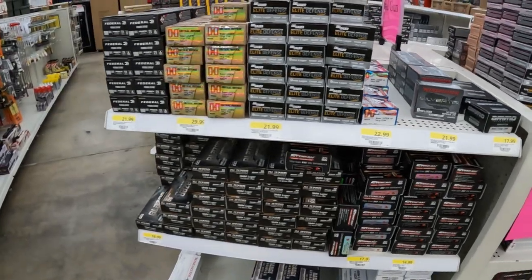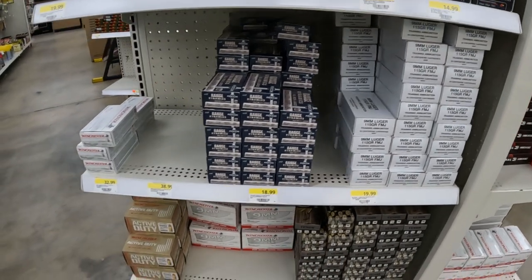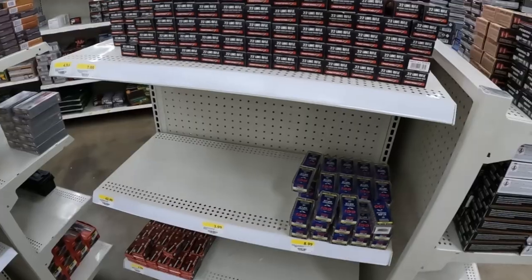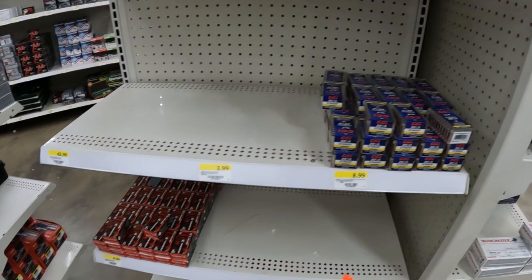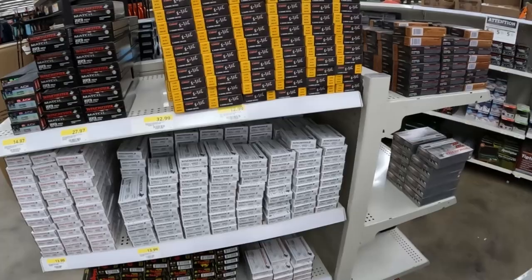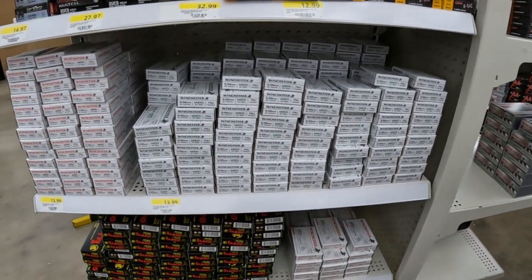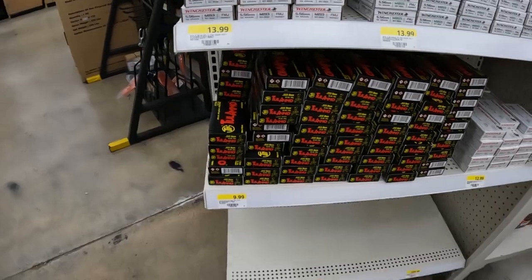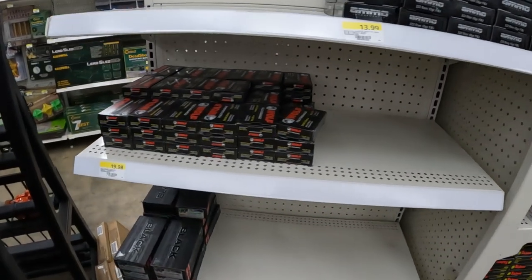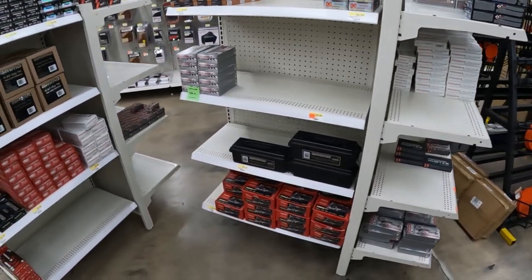Nine millimeter looking about the same — tons of different types of hollow points. I've already gone through these so I won't go slow again. Full metal jacket nine, more Active Duty nine. 22 LR is looking like it's slimming down a little bit — got the Tac 22 still, a little bit of Stingers left, and a little bit of that 45-grain subsonic Federal. 556 over here — still a pretty good pile: X-TAC, the 855, and 193 Winchester. 223 Winchester, steel case Tula 223, a little bit of 223 Ammo Inc, and the 300 Blackout steel case Wolf still in here.